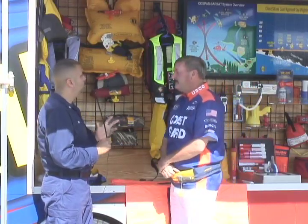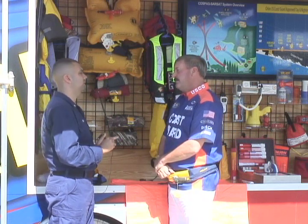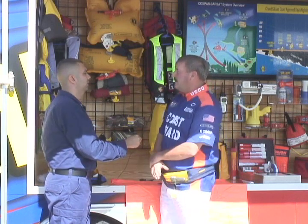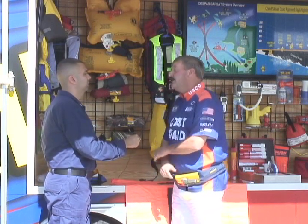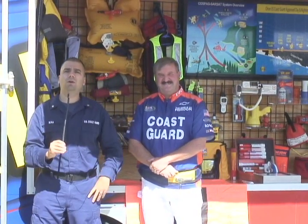And what is one last bit of important information you want to pass on to boaters this boating season, and especially during National Safe Boating Week? The very best life jacket in the world is the one you wear. Thank you, Bruce. I'm Petty Officer Bina. Back to you, Petty Officer Harless.